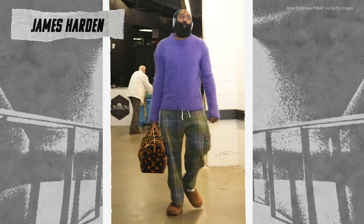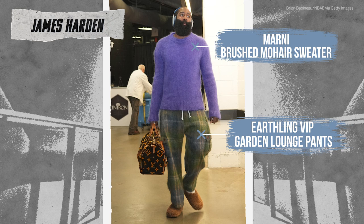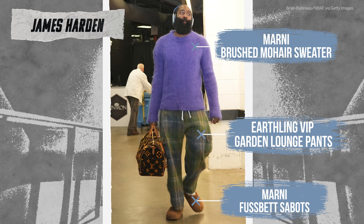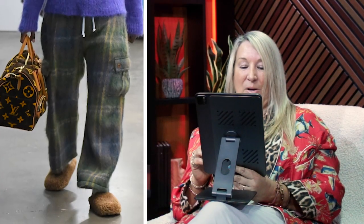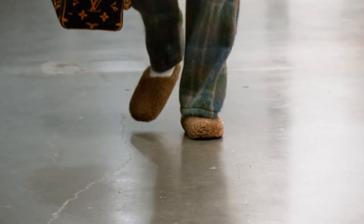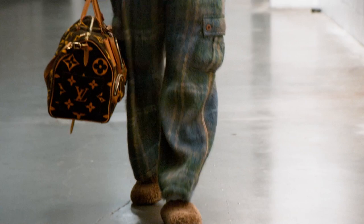The James Harden look — it kind of has that just-rolled-out-of-bed feel. I'm in the tunnel, it's practical. You just slip your feet right into those shoes and slip them right out. They're not my favorite. I know they're super popular with a lot of people right now, and the pants also have that pajama vibe to them. It's a practical fashion look — that's what I would call it. I'm ready to be comfortable.